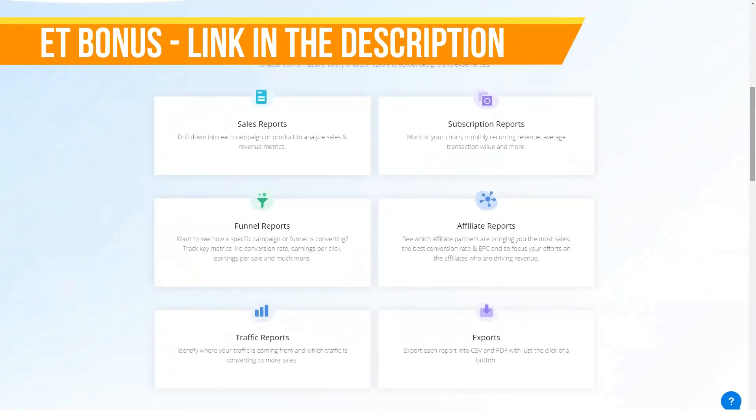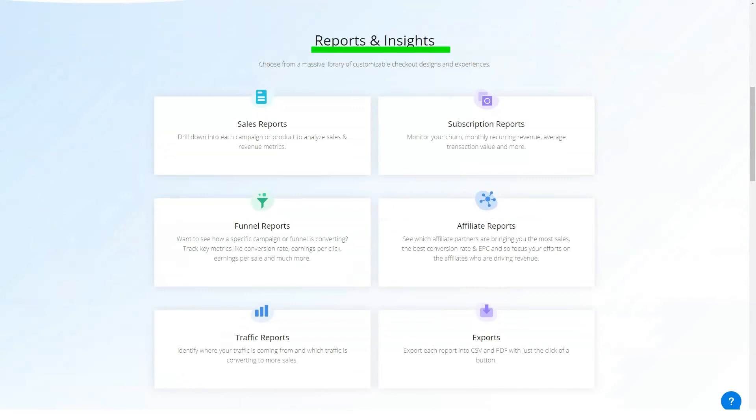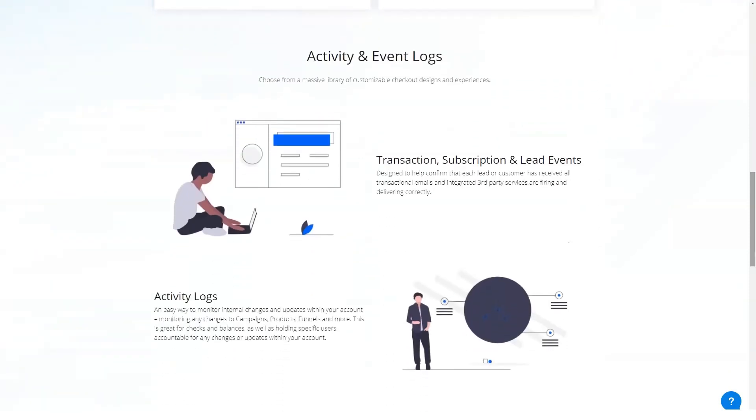The platform handles a lot of third-party email integrations including ActiveCampaign, AWeber, Campaign Refinery, Constant Contact, ConvertKit, Drip, GetResponse, iContact, Infusionsoft Enterprise, Klaviyo, Mailchimp, Market Hero, Maropost, Ontraport, SendLane, and Reach. Before you reach for your credit card, let's go over PayKickstart's pricing.